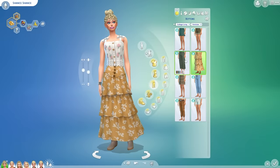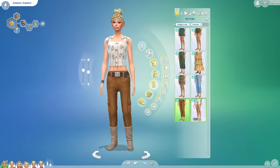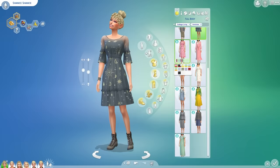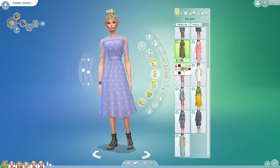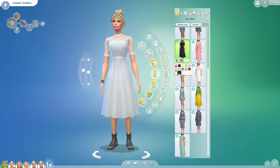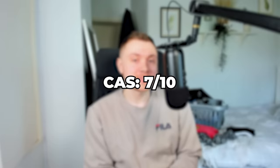The pack has some new traits including animal enthusiast and lactose intolerance. It also comes with an aspiration which acts like a tutorial for the pack. The women's CAS is extremely nice but the men's CAS is a little bit lacking. Overall though, I do think it is generally a good pack when it comes to CAS because it has a very strong and coherent theme. The pack gets a 7 out of 10 for Create-a-Sim.